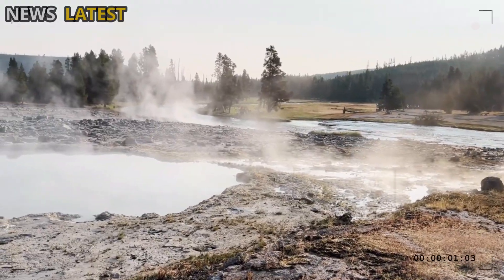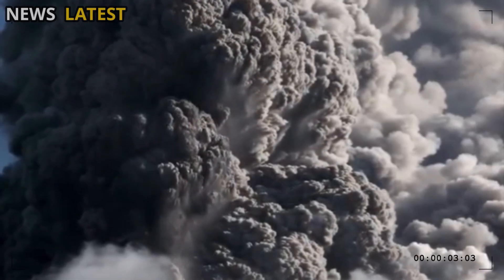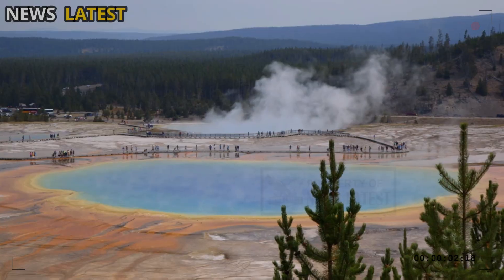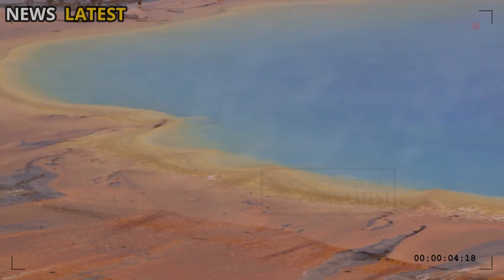Although these changes do not yet show any potential for eruption, they remain a major concern because Yellowstone is one of the most complex volcanic systems in the world.